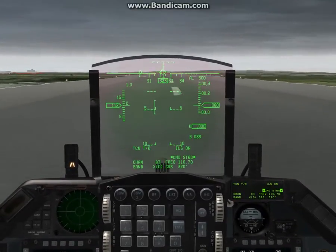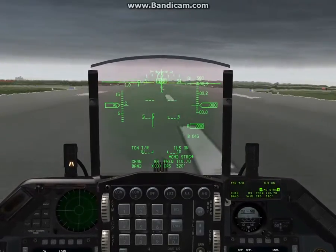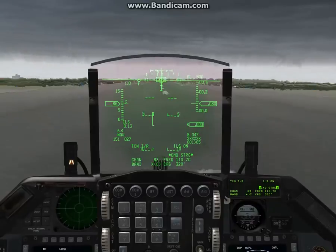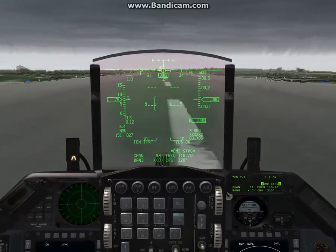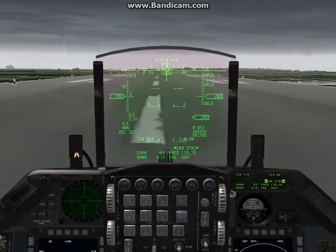It's not the prettiest landing in the world, but we got it down. And you can bring in some right aileron here when you're actually touched down on the ground. That was very heavy braking.